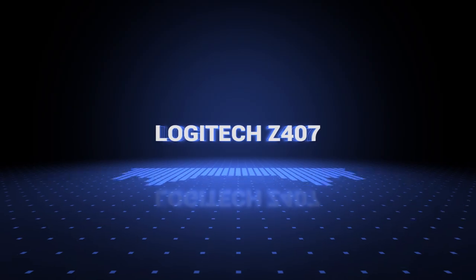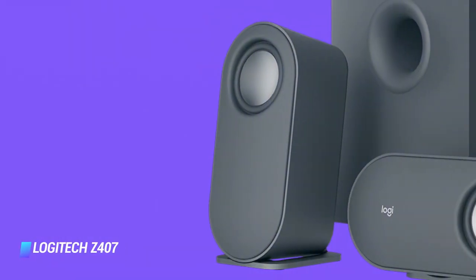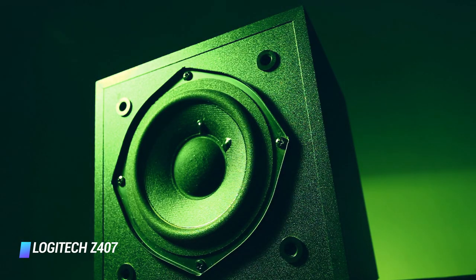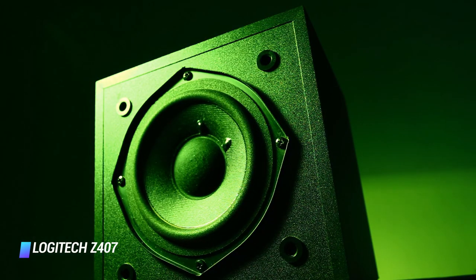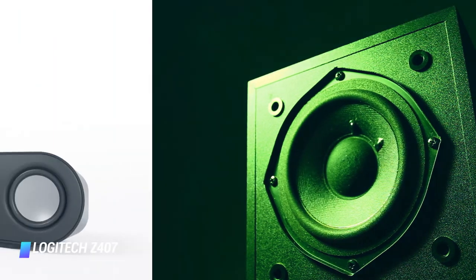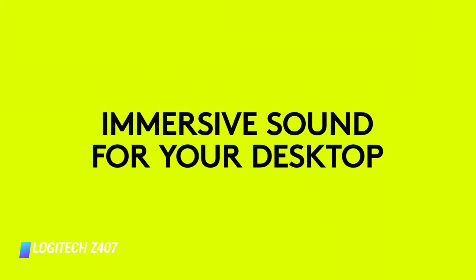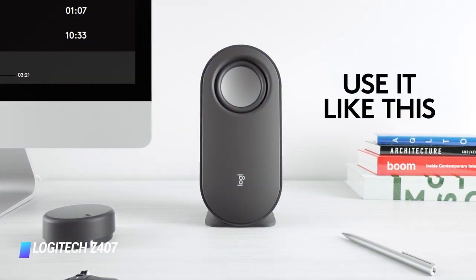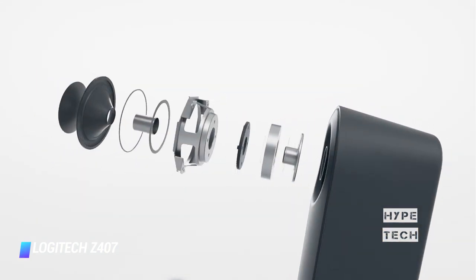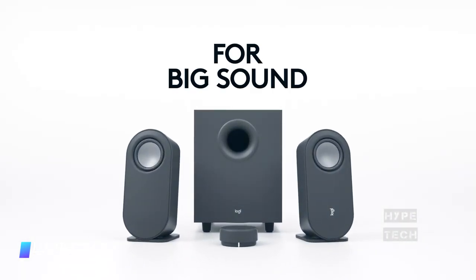Coming at number 10, we've got the Logitech Z407. The Logitech Z407 is a compact system with a small subwoofer that doesn't exactly have a premium feel, but it's attractive and has some nice features. For starters, it's simple to set up. You can use its wired mode with an auxiliary 3.5mm cable or connect it to your computer via USB, but the majority of people will connect their devices to it via Bluetooth.